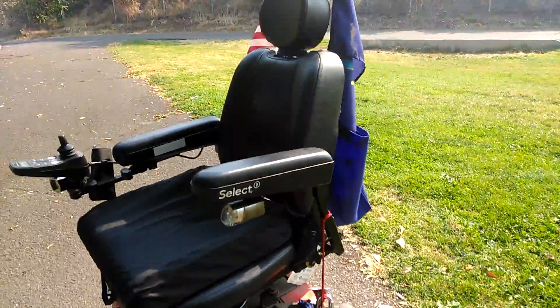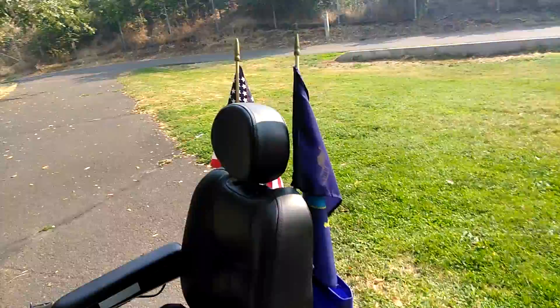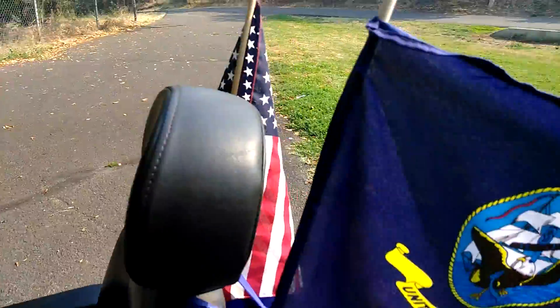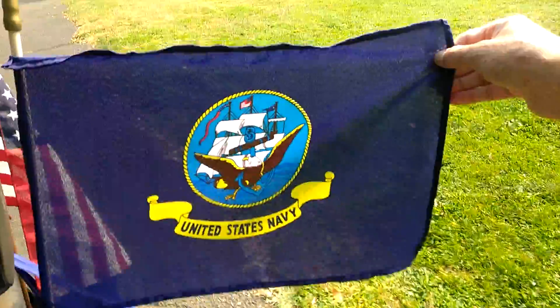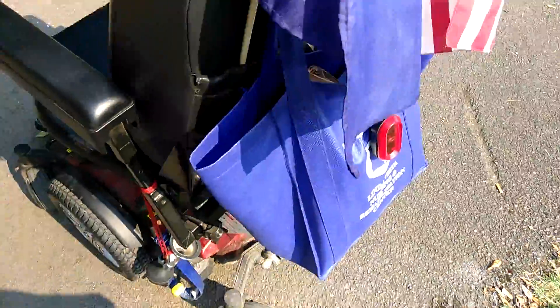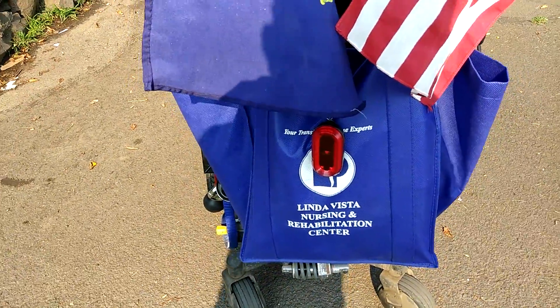I've got my U.S. Navy flag on the back — ta-da — and of course good old American flag on the other side. Cruising around with the Lozana. I've got my flashing red light on the back too.